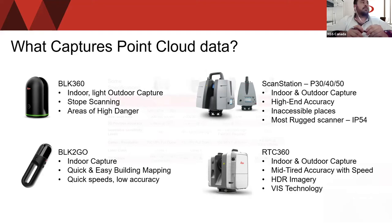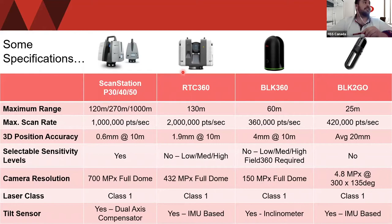Looking at specifications: the ScanStation P30 can scan 120 meters, the P40 does 270 meters, and our flagship P50 can scan over 1,000 meters — a full kilometer. This is great for something like downtown Toronto or high pit walls. One great example: they did one setup at the bottom of the Hoover Dam in Nevada and captured the entire face of the dam in one scan to review for deficiencies. The RTC360 does 130 meters, the BLK360 does 60 meters, and the BLK2Go does 25 meters.